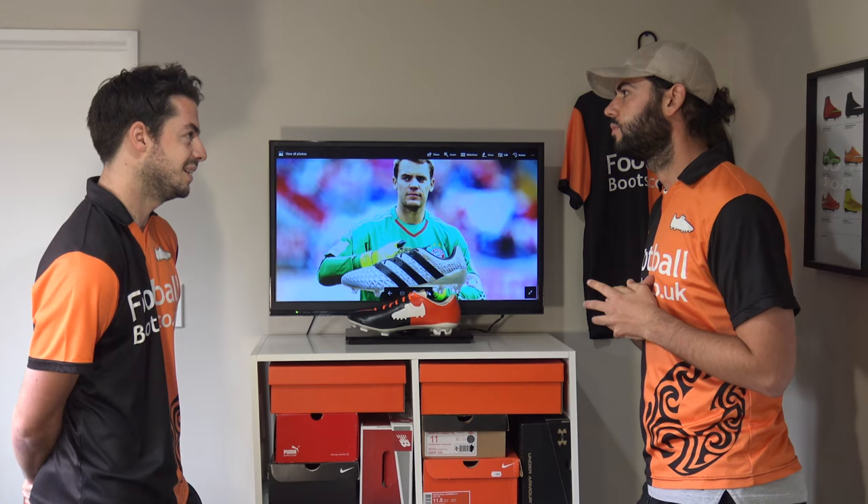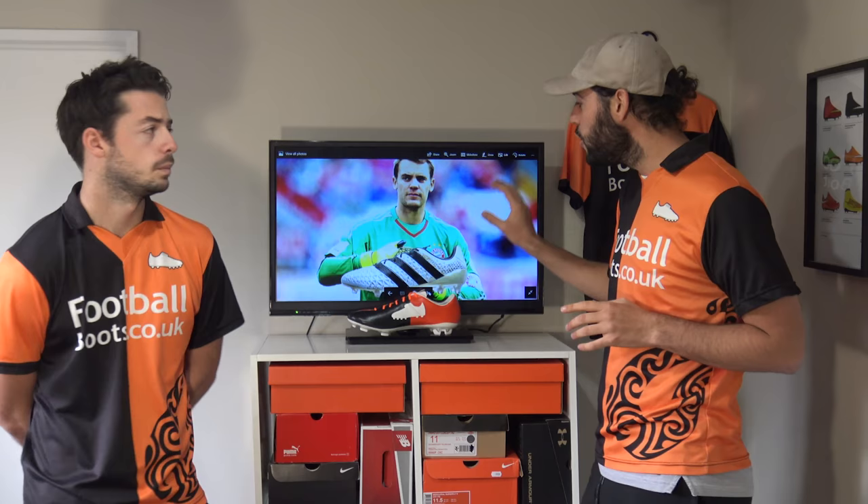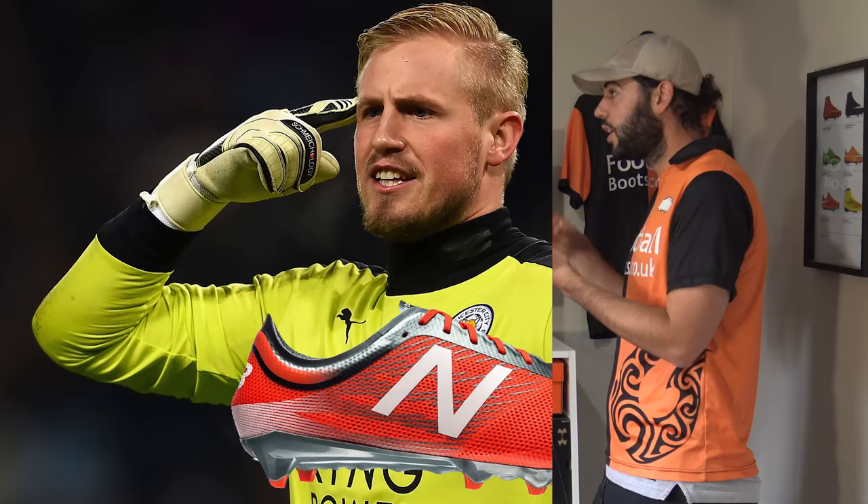Neuer hasn't actually progressed into the 17 model yet — he prefers the 16.1. We had to include him because he is the best goalkeeper in the world, so if you're on a bit of a budget you can probably pick these up for a really good price. Now onto Kasper Schmeichel — he's actually wearing the New Balance Furon 2.0, which is definitely a bit controversial because it's a lightweight, speed-theme boot.